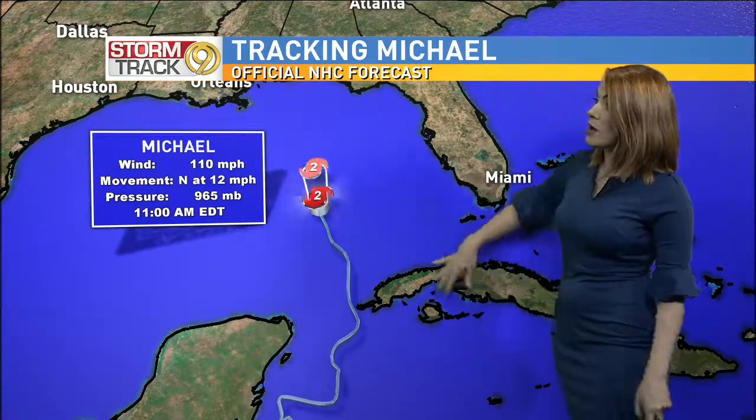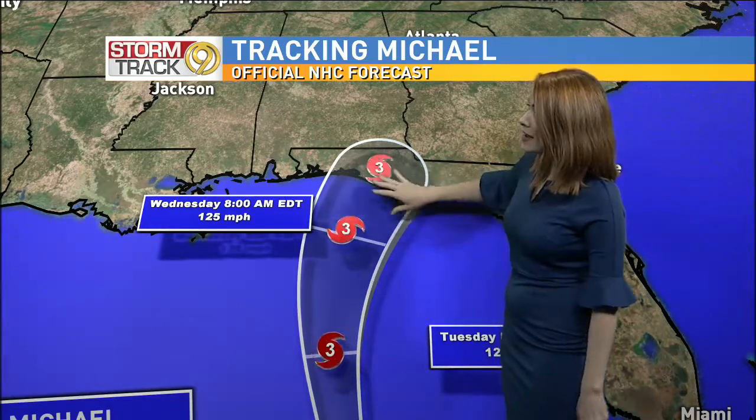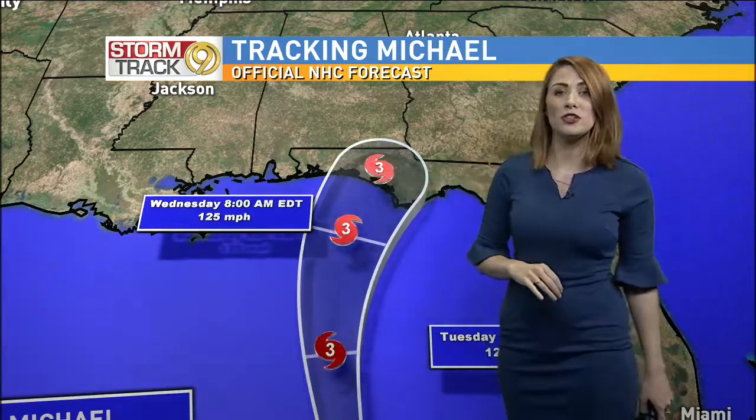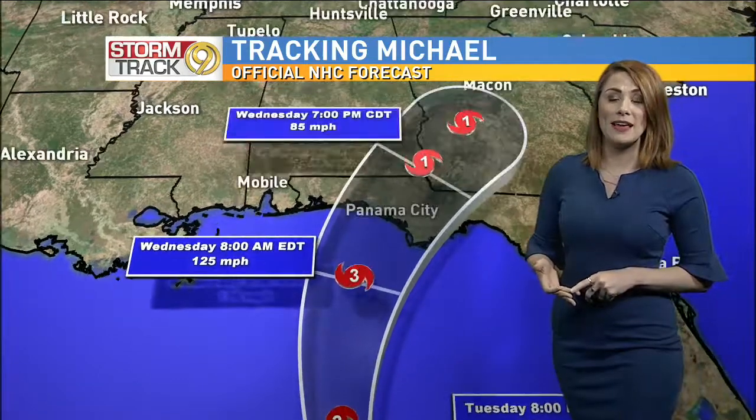Right now winds are at 110 miles per hour — 111 miles per hour would make it a category three storm, so just shy of that heading throughout the afternoon. It's moving north rather quickly at 12 miles per hour and is expected to be a strong category three storm prior to landfall somewhere near the Panama City area, again as a category three with winds at 125 miles per hour. Anything between 111 and 129 miles per hour would be a category three storm.